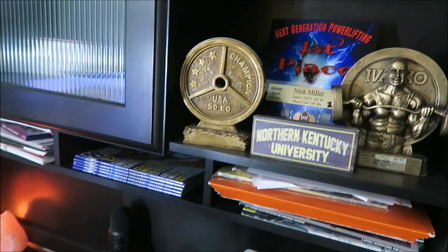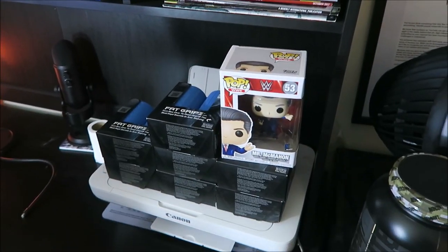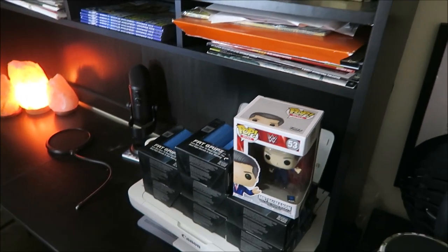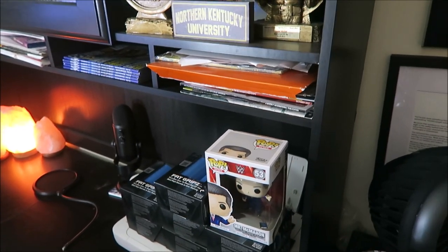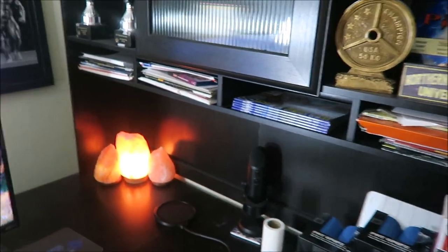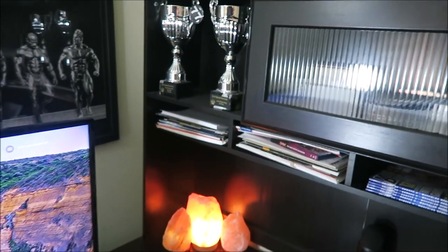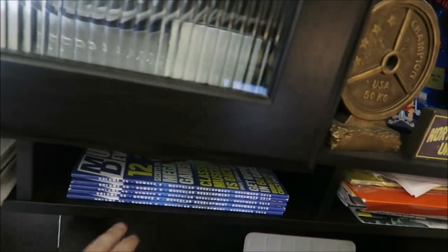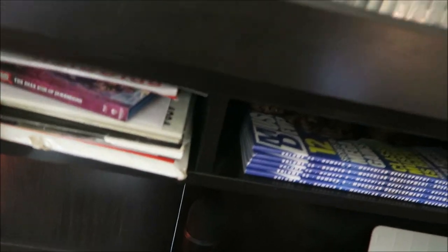There's a Northern Kentucky University plaque down here. I've got the Vince McMahon Funko Pop and the Fat Grips that I'm giving away — I'm giving away one of them this week, one every week. I'm sure you guys saw the Instagram giveaway post; I'll be picking a winner very soon. Then on these shelves over here I have more classic bodybuilding magazines. These are the newer ones over here.